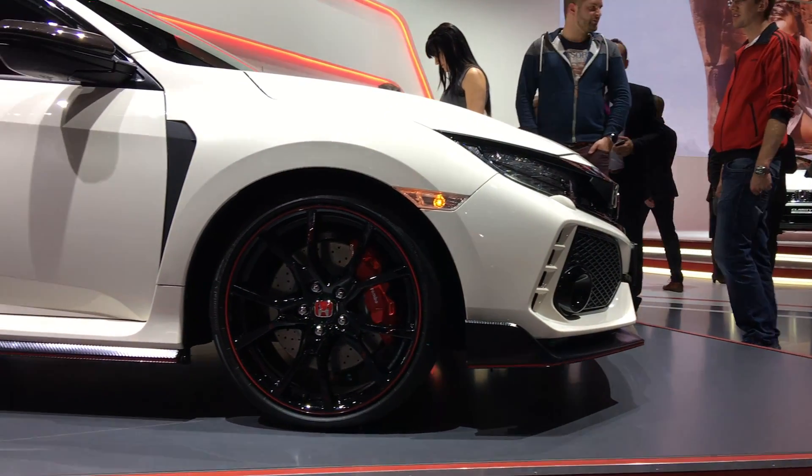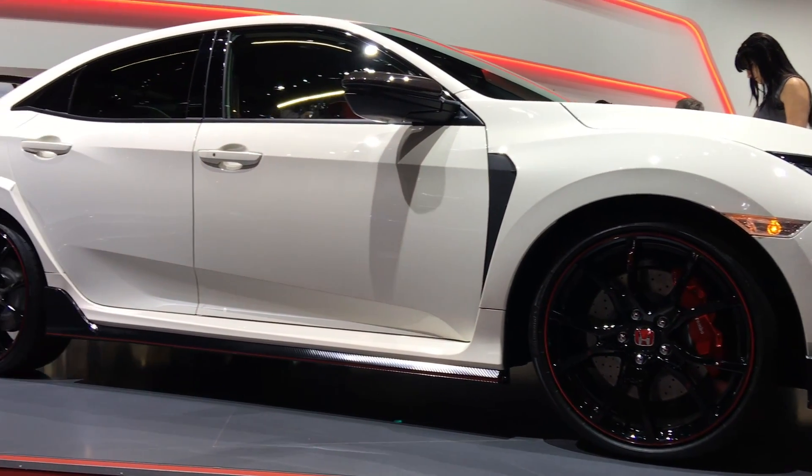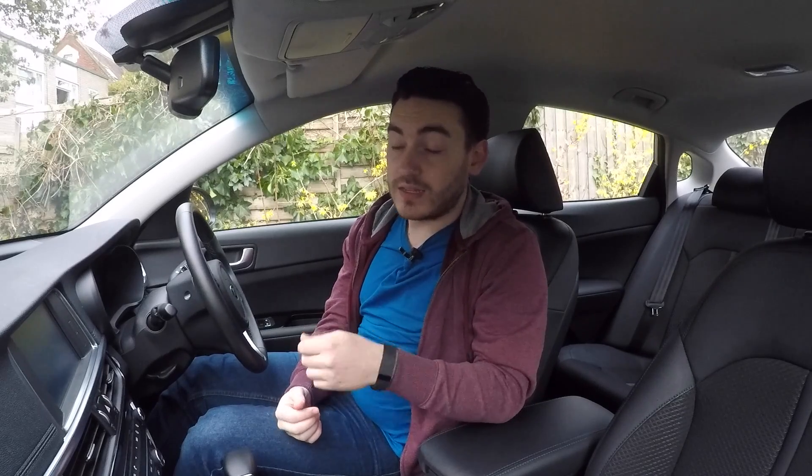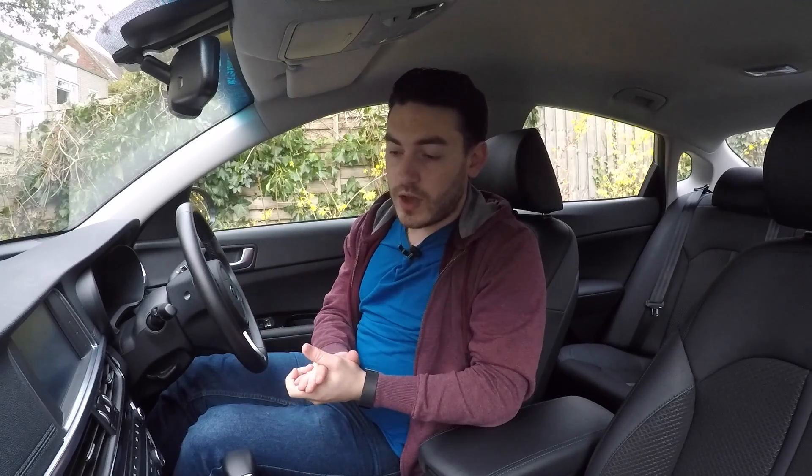Now, as with the European Type R, that power figure is going to rise over the several incarnations of FK8 Type R that we get, and I'm sure that will be the case in the States too. I just wanted to clear up any confusion — that's the sole reason for the difference. And I'm sure in America it will take all of 25 seconds after them hitting the road for people to find a means to bump the power electronically, remove whatever limiter, or remap the cars to produce that higher figure. But from the dealership in the States, 306 brake horsepower.